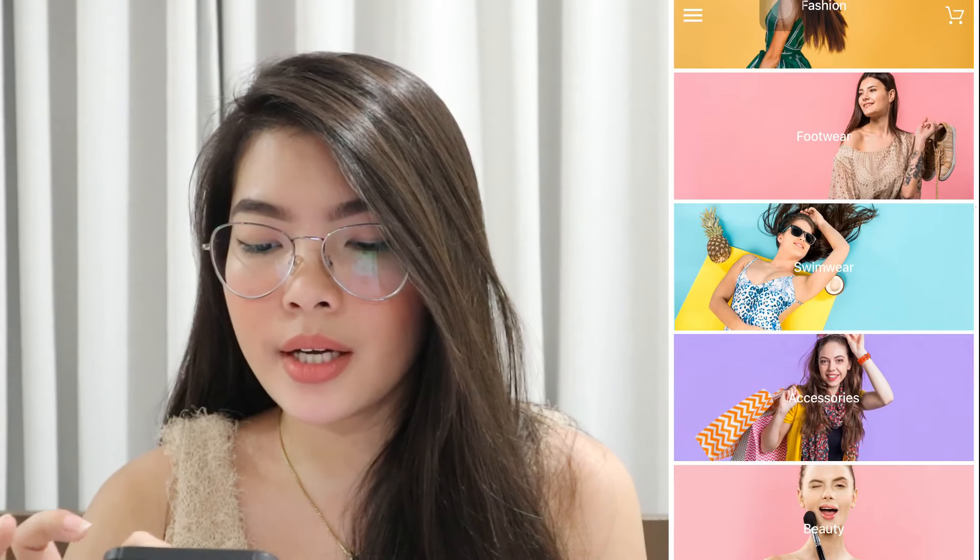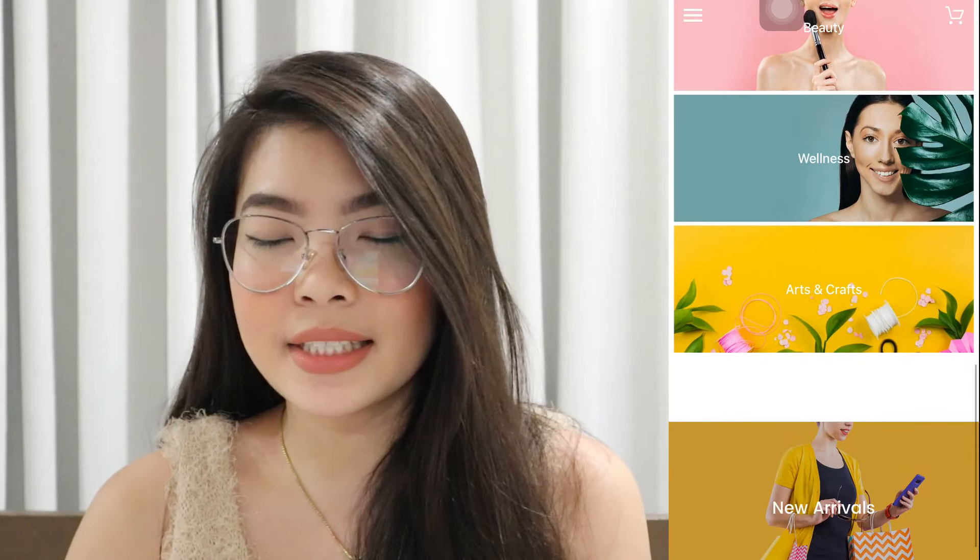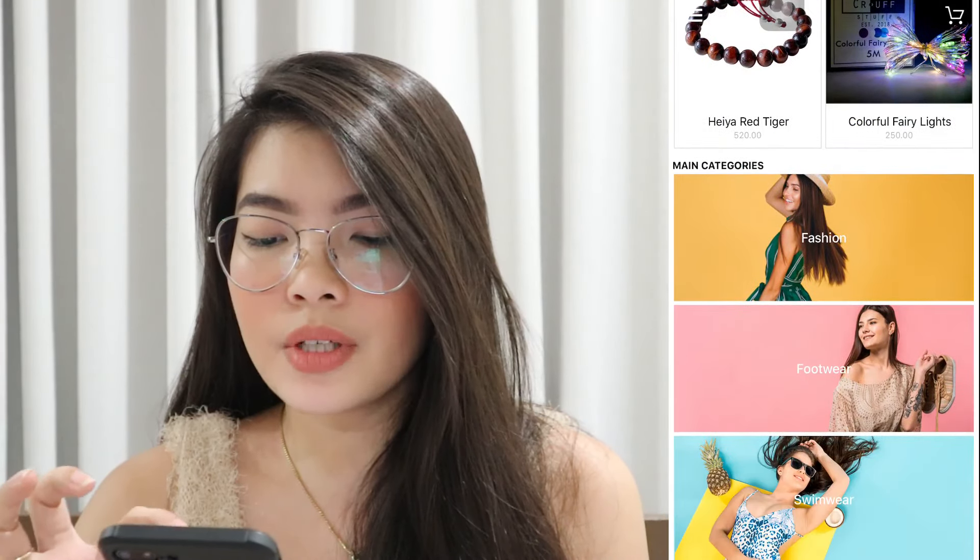So I will now show you the app. This is Zap Here and this is their homepage. They are basically categorized by fashion, footwear, swimwear, accessories, beauty, wellness, and arts and crafts. Let's start first with fashion.